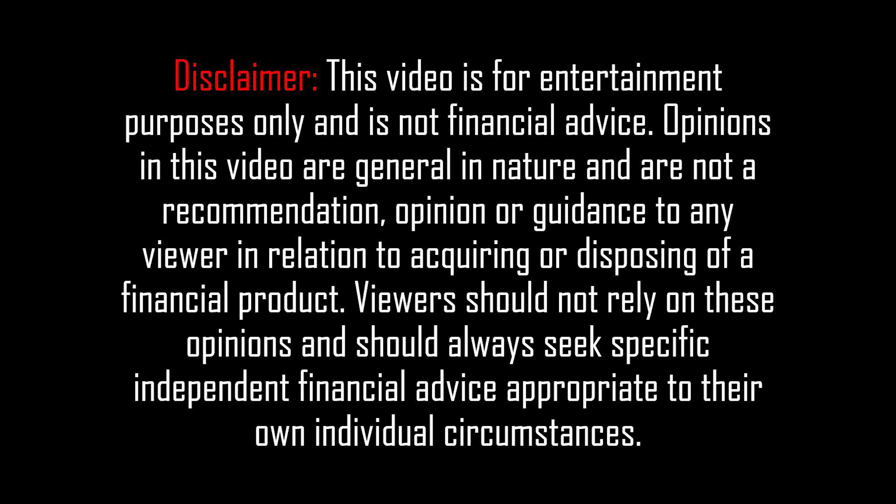This video is for entertainment purposes only and is not financial advice. Hey guys, welcome back to another video. My name is Josh.